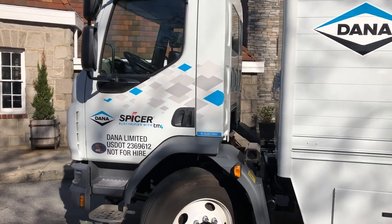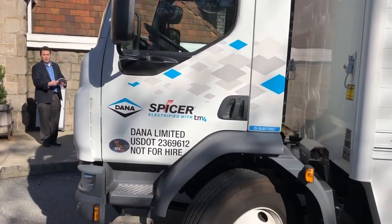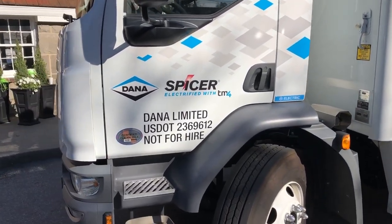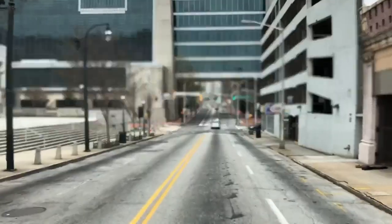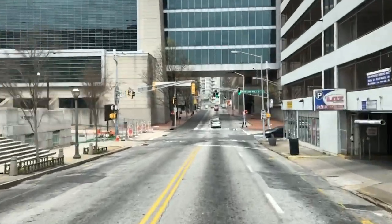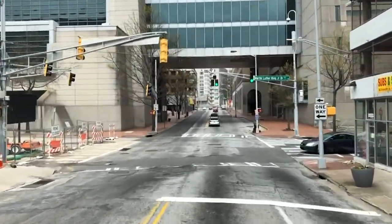That was a quick introduction to the new electric drivetrain from the Dana Corporation, installed into a Peterbilt model 220 EV chassis. In the companion video to this one, I saddle up and take this electric Class 6 truck for a spin around the city — check that video out too while you're here, and remember to subscribe to our channel. In Atlanta, Georgia, I'm Equipment Editor Jim Park.